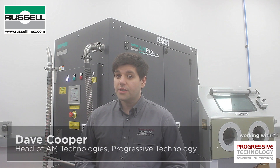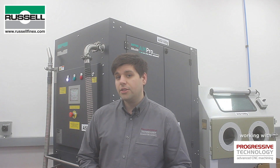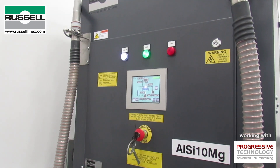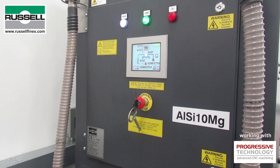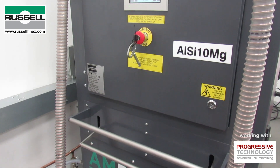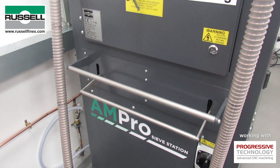For us, the Ampro from Russell Finex has been a fantastic investment. We've decreased our day-to-day turnaround time between jobs on AM machines — we've cut that from about an hour to 40 minutes or less, which is a brilliant man-hour saving day in, day out. But more importantly, it enables us to segregate our materials and to maintain them in a clean, closed-loop environment.